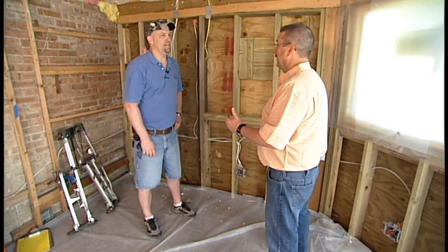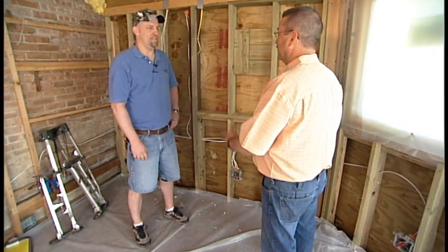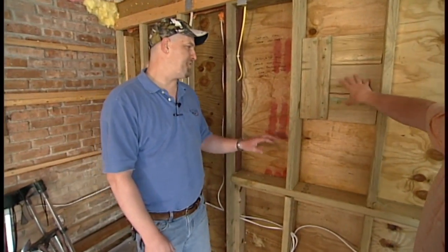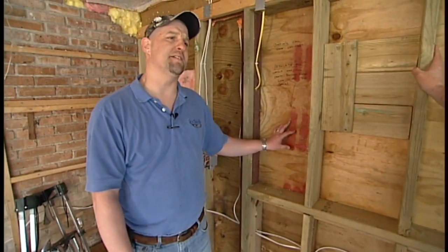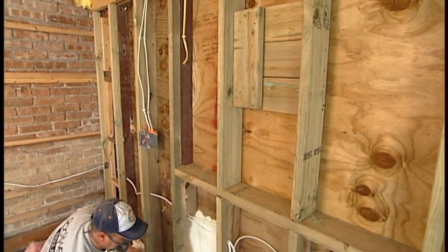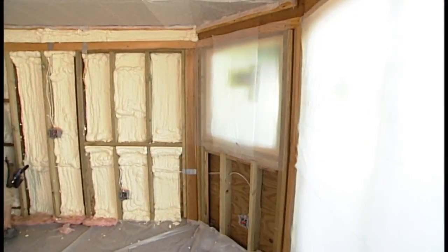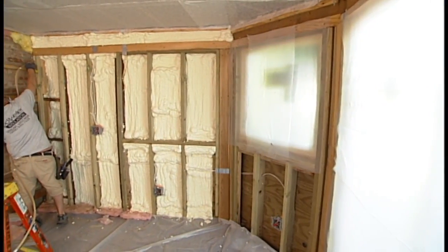It seems like you really want to talk to an experienced professional who knows all the different products. Now in this situation, why are you spray foaming the walls? We chose to do the spray foam application here because this is a below-grade wall. We want something that's going to seal this wall and, if it were to ever leak, not absorb any moisture. So spray foam was the best fit for this particular project.